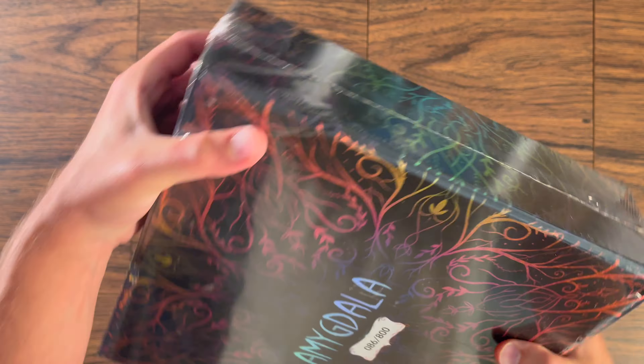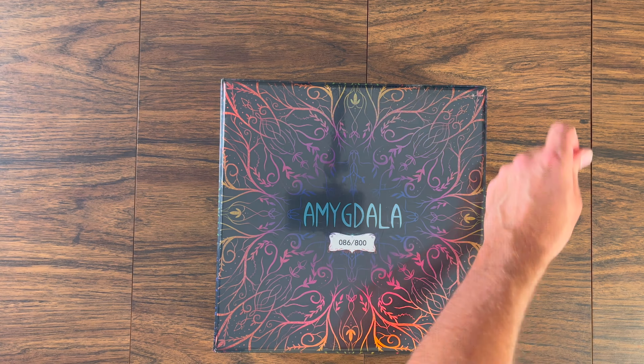Hey everyone, Brody here with our new channel Let's Table It. I have a copy of Amygdala — this is the exclusive all-in version of this game, published by Game Brewer. I did a preview video of the game on my previous channel, and now you can see what the final copy looks like here on my new channel, Let's Table It.